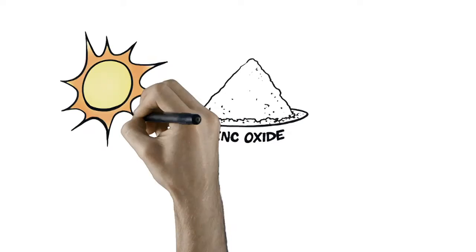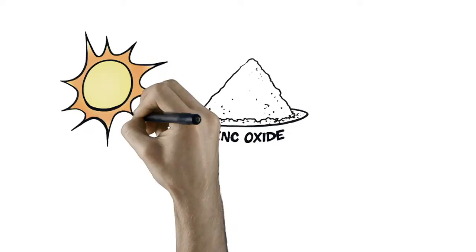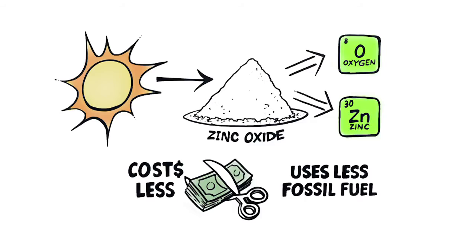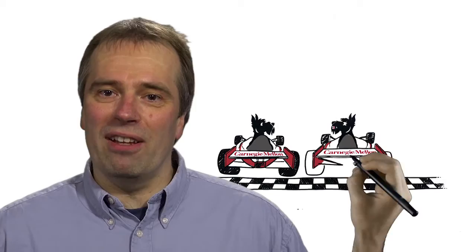And we can split zinc oxide with light into oxygen and zinc, a metal used in zinc air batteries, in a process that costs less and uses less fossil fuels than traditional processes. At Carnegie Mellon University's Scott Institute for Energy Innovation, we are helping policymakers and consumers make wise decisions based on scientific and technical information.